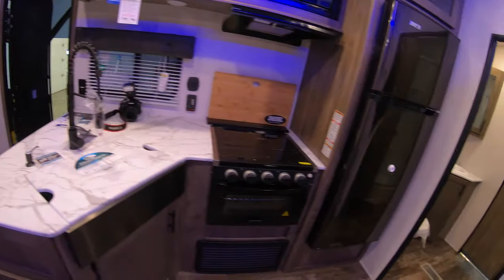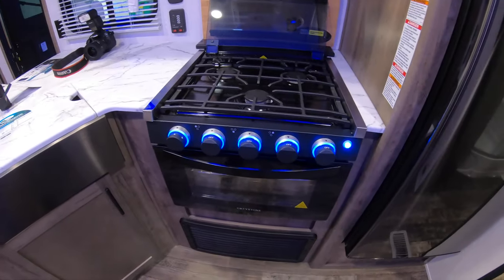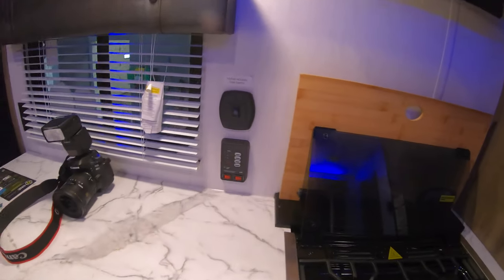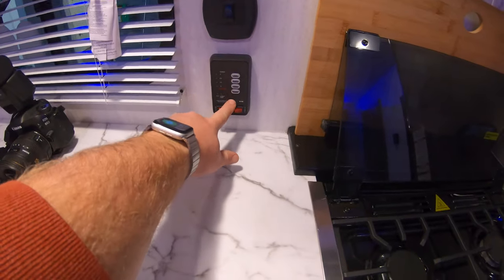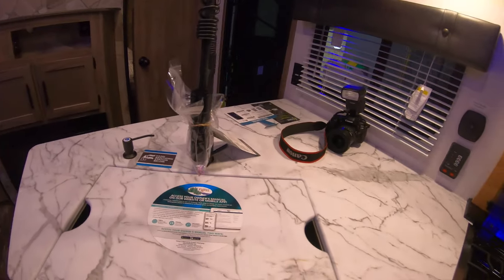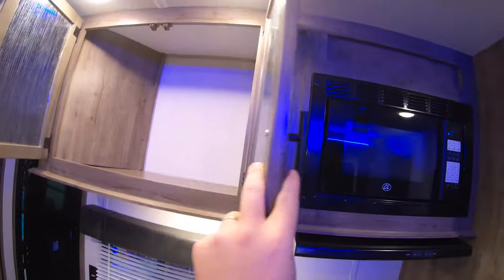Entertainment stand with a spot for your TV. Right here in the kitchen you do have a three-burner cooktop with an oven and blue LED lights throughout. Nice microwave with a light and a fan, and good under-cabinet lighting to really brighten it up. Here's where your heated holding tanks will be — this is an all-season trailer. You can check your tanks and battery status right here — a nice convenient spot. And you've got a big single-basin farmhouse-style black stainless steel sink with a pull-down faucet, nice counter space, and a hand sanitizing station.